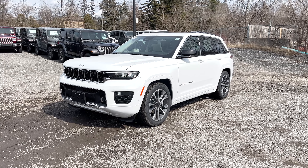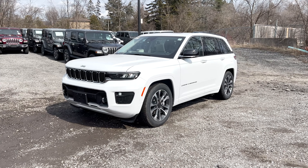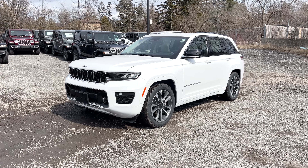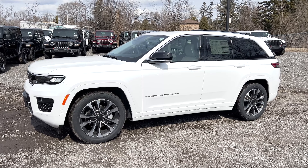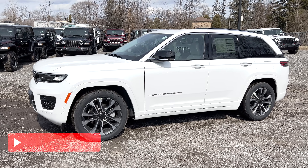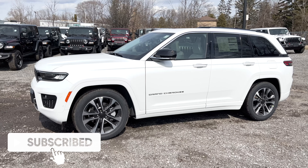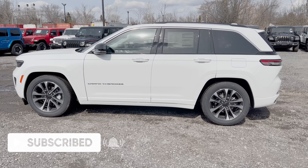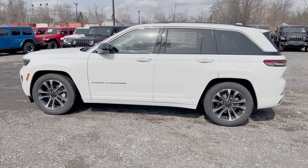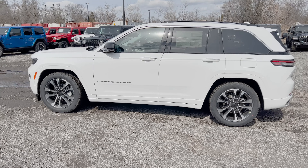What's going on everybody, Jason here. Today I've got this 2022 Jeep Grand Cherokee Overland. I've also done reviews on the other Jeep Grand Cherokee trims, so I will link that up above for you to check out. With that being said, let's jump right into this 2022 Jeep Grand Cherokee Overland and see what it's all about.